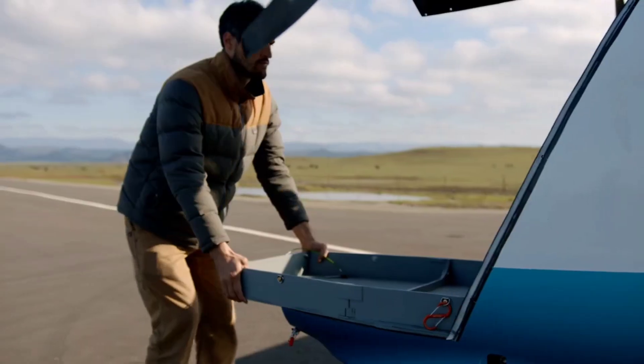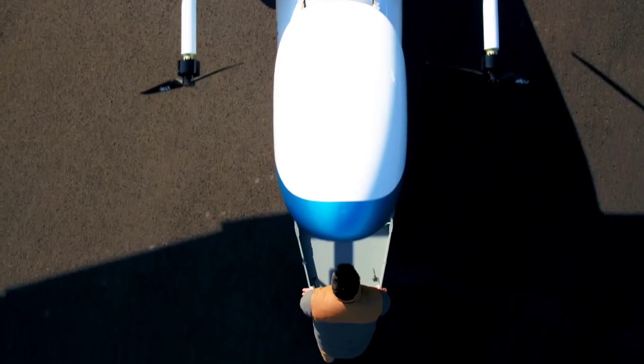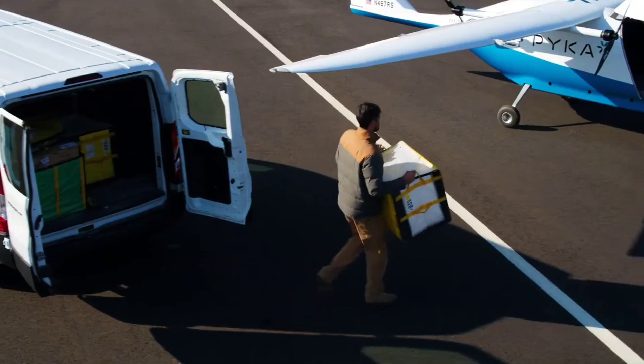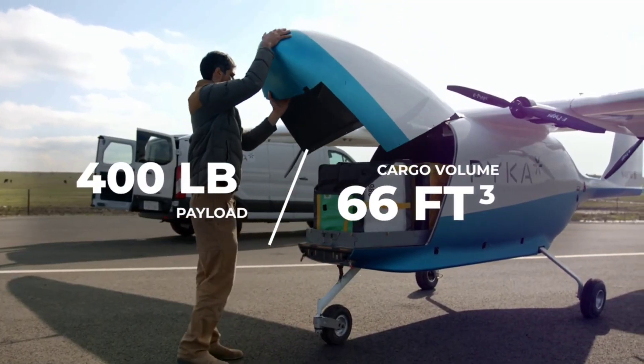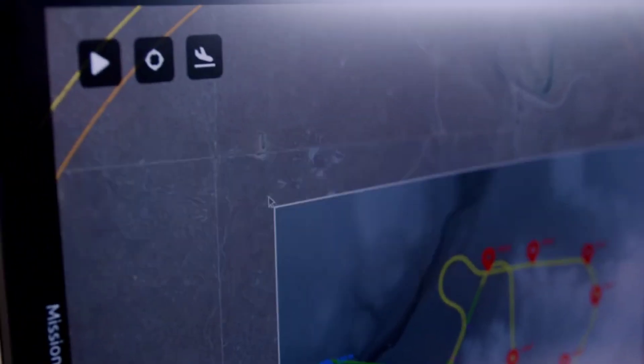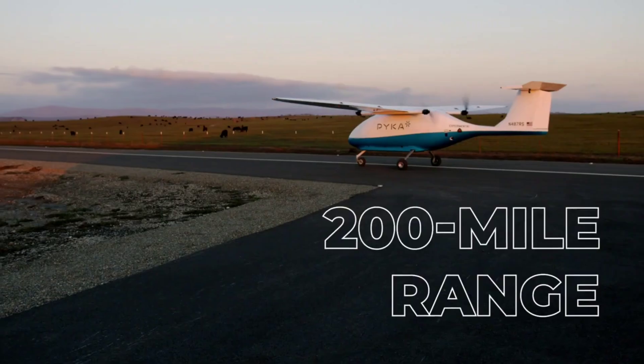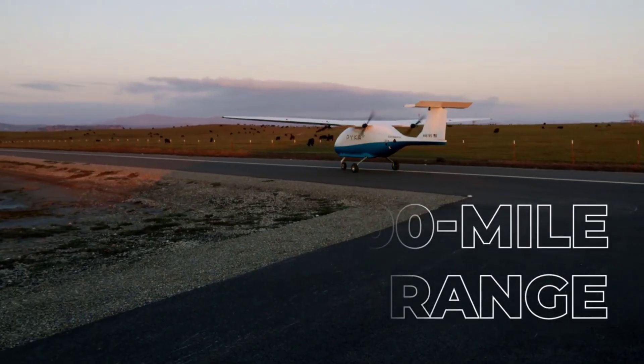With its ability to land on short runways and even unpaved surfaces, the PICA Pelican Cargo is ideal for delivering goods to remote and hard-to-reach areas. This aircraft is paving the way for greener and more accessible air cargo solutions, potentially transforming how we handle logistics on a global scale.